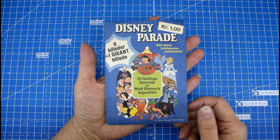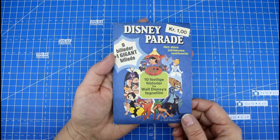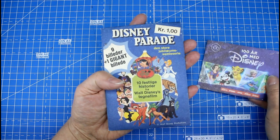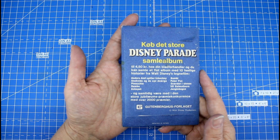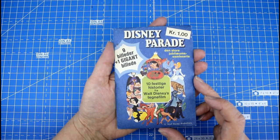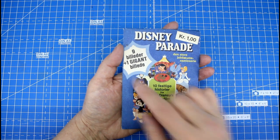And we found this behind a wall — well, actually my husband did and he brought it to me. And it is unopened, brand new, has never seen the daylight before. This is the Disney Parade — the 50 years anniversary — where the other ones here are the 100 years anniversary. So this piece I'm holding right here is 50 years old. I didn't open it yet because I wanted to make a video like this, and I didn't quite have the courage to open it. I'm pretty sure there will be stickers in here — it says nine pictures and one giant picture. So we will see.